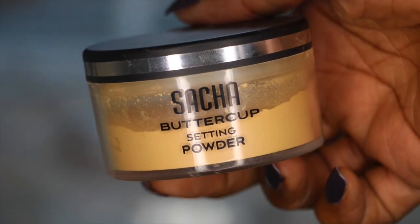For my highlight I am using the NARS Creamy Concealer in the color Monday. I'm blending all of this out seamlessly using my beauty blender.